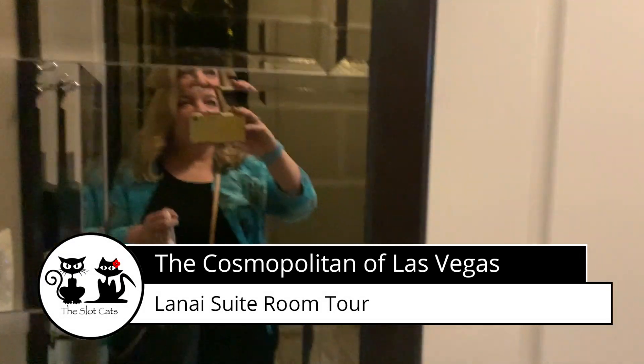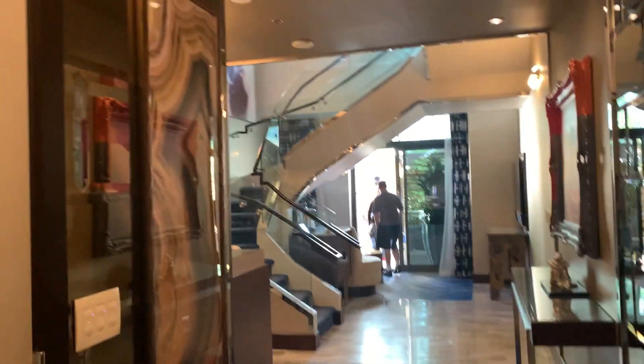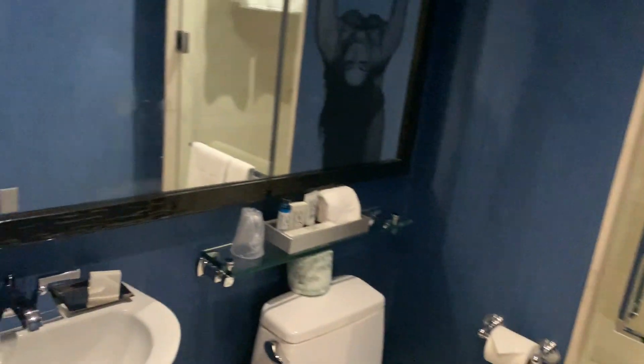Hey everybody, this is a Lanai suite here at the Cosmopolitan. It is a two-story suite. Let's just check it out — there I am, hello! So this is one of the bathrooms, let's turn on a light here. Very nice bathroom.